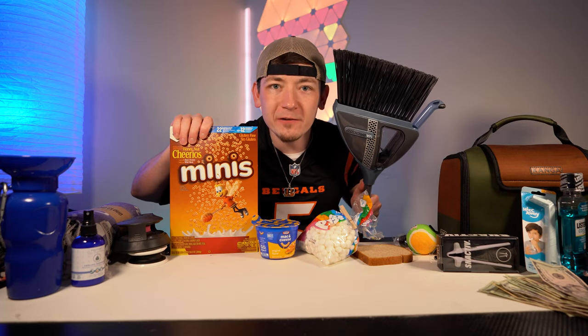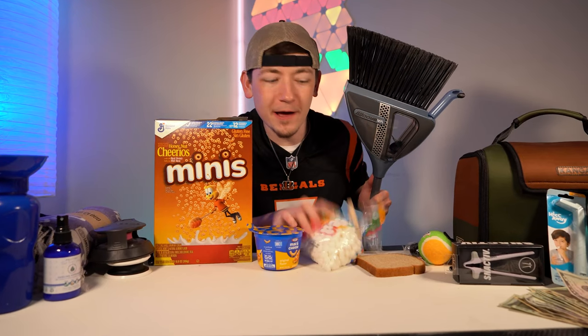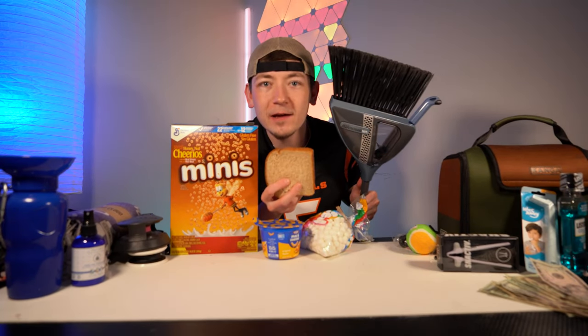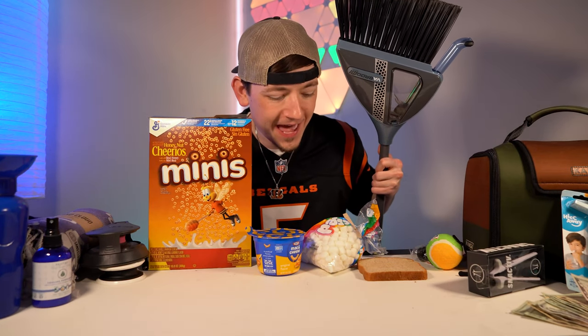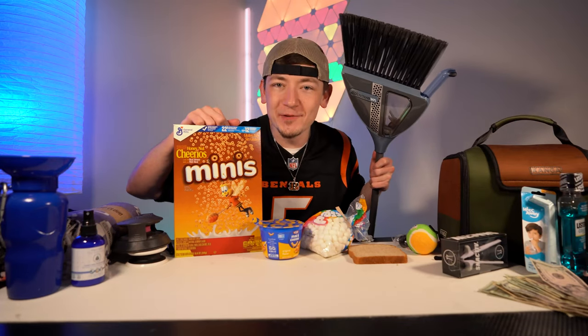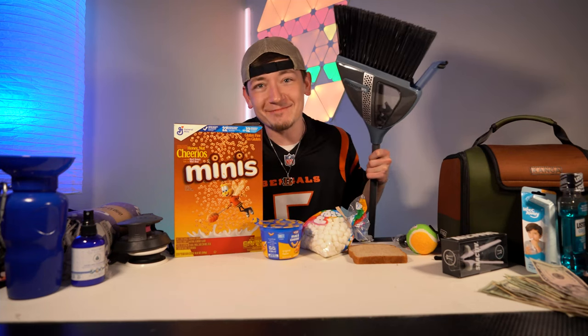Vabroom ultimate sucking gauntlet challenge. Round one: honey nut Cheerio cereal. Round two: mac and cheese. Round three: marshmallows. And round four, the finale: bread. My official prediction — will this vacuum broom be able to suck up everything in our gauntlet today? No. 100% it's doing the cereal, because that's what they claimed on the show. Everything else, I'm not sure.